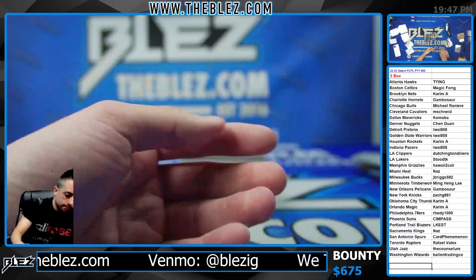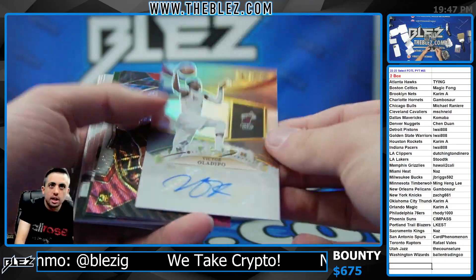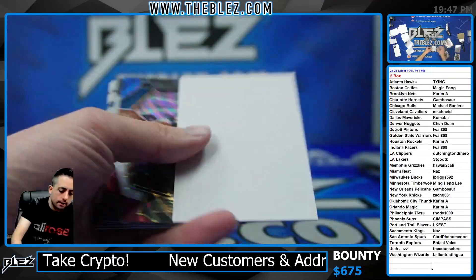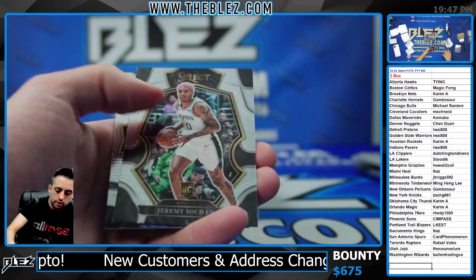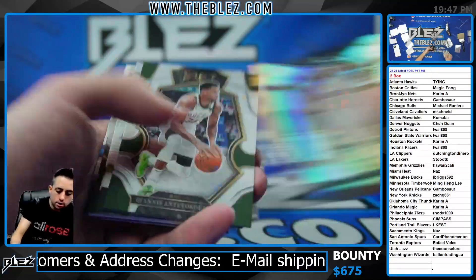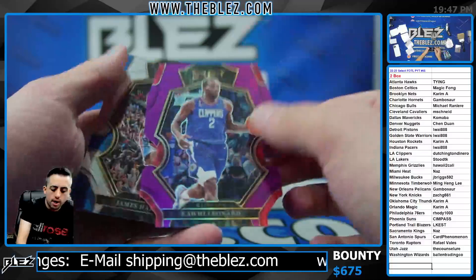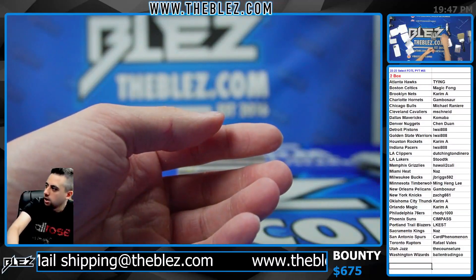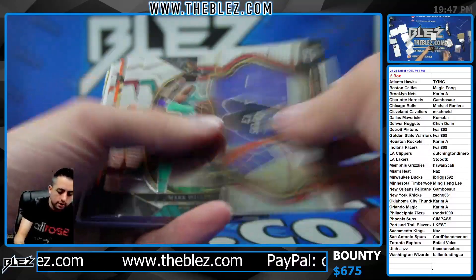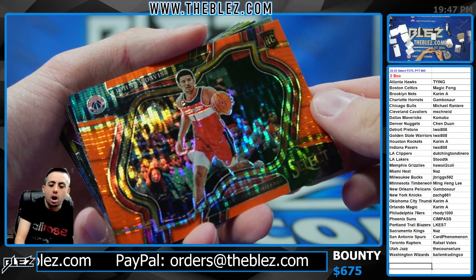Brogdon Silver. And we have Oladipo for the Heat, Silver in flight. J.J. Griffin. Dyson Daniels to 99, purple jersey. Kawai, purple die cut. Box two — it is Johnny Davis, Courtside Orange Pulsar. Ball in!